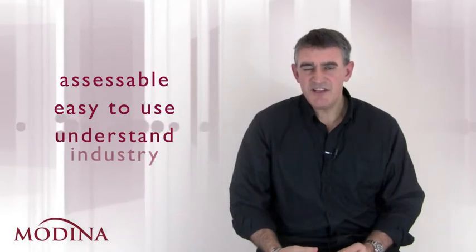When you choose a payroll provider, are they easily accessible? Are they easy to use? Do they understand your industry? Do they know the timescales you work with?